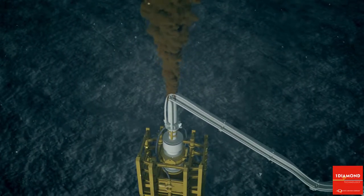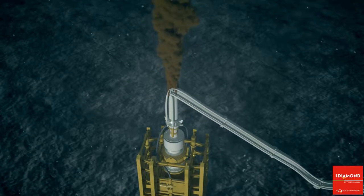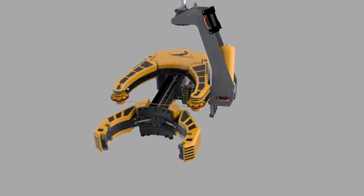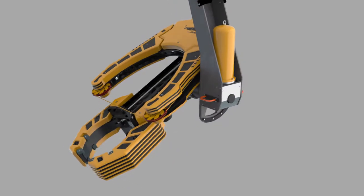One Diamond, the world's leading authority on cutting with diamond-coated wires, has developed the Barracuda — a fast response tool that speeds up the cutting of a riser significantly.